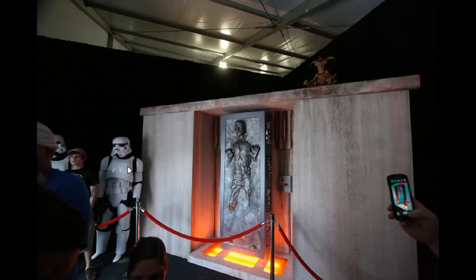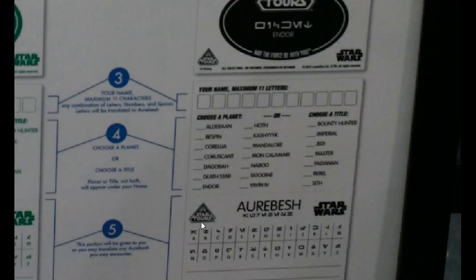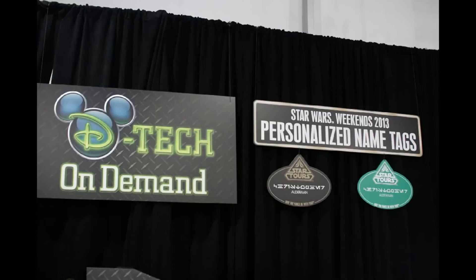Just inside the merchandise tent there are statues you can take pictures with, including a Salacious Crumb. They've long had personalized name tags using Aurebesh to spell your name, with locations like Alderaan and Hoth. This year they've also added titles — Bounty Hunter, Imperial, or Padawan — and a black color version specific to Annual Pass holders for ten dollars, made by the D-Tech company.